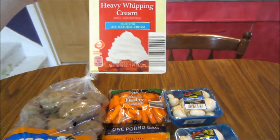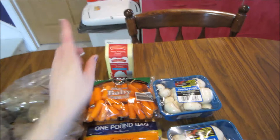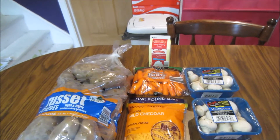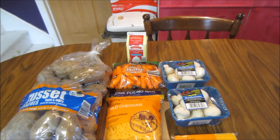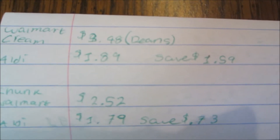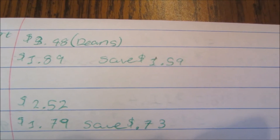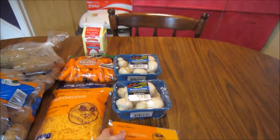First off, the heavy whipping cream — it's one pint. I couldn't accurately compare to a Walmart store brand because they didn't have one I could find on the app, so I compared it to Dean's, which is normally $3.48 for the one pint. However, at Aldi it's $1.89, so I saved a dollar 59.